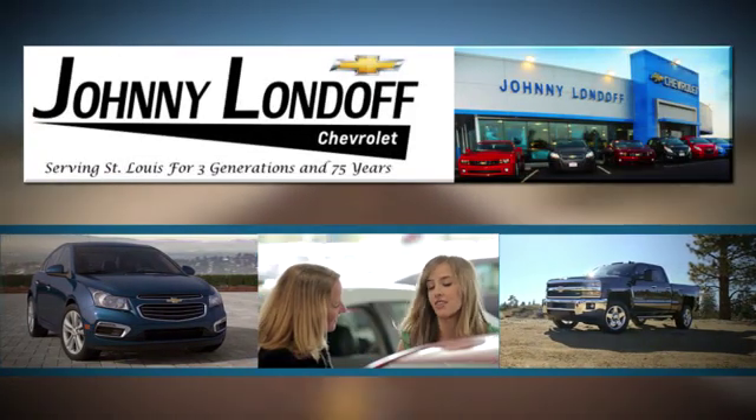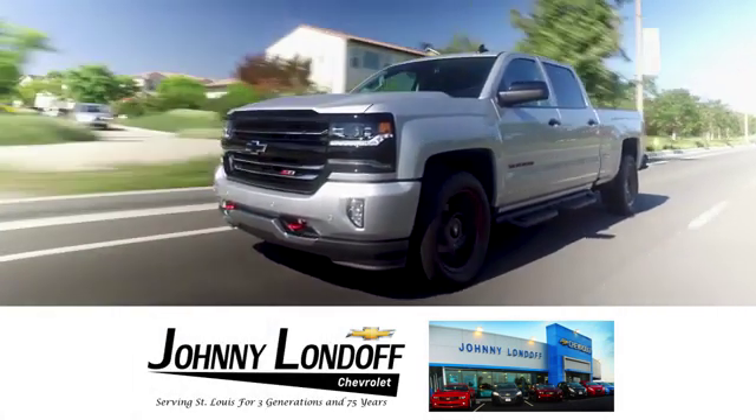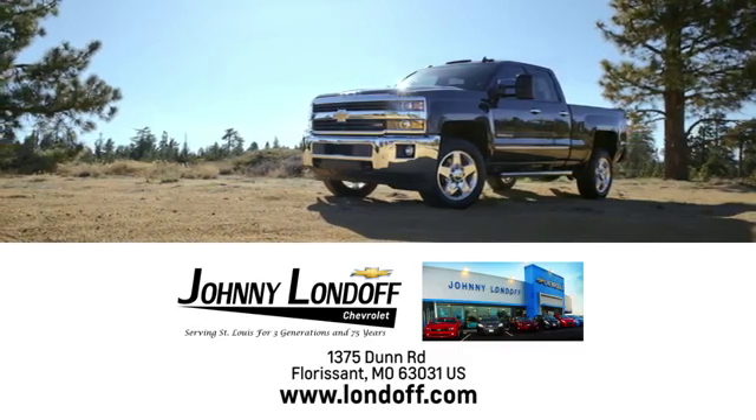At Johnny Lundoff Chevrolet, our goal is to make sure all our customers are completely satisfied. There's no wonder with a preferred dealer alternative for St. Louis Chevrolet shoppers. Call, click, or stop in today.